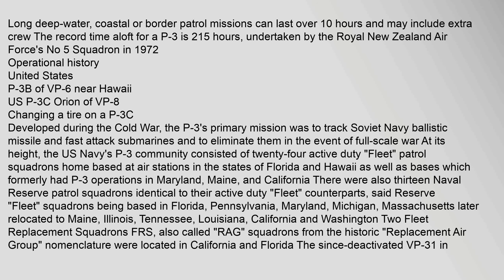Long deep water, coastal or border patrol missions can last over 10 hours and may include extra crew. The record time aloft for a P-3 is 21.5 hours, undertaken by the Royal New Zealand Air Force's No. 5 Squadron in 1972.